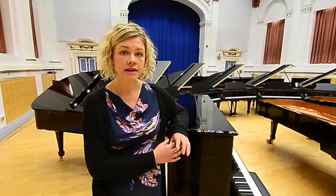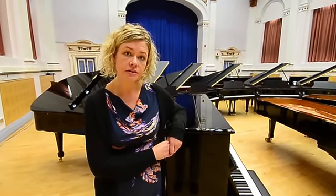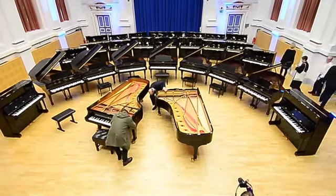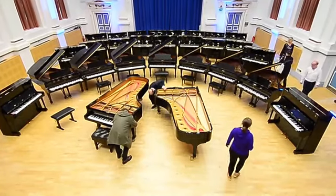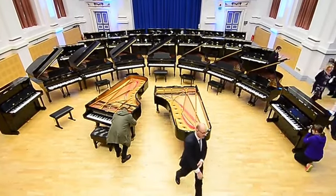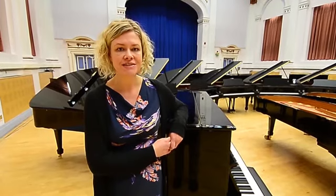We're also lucky enough that as a result of us having these lovely new instruments, we're donating many of our pianos to the local community. For example, we've got one that's going to the children's ward at the Leeds General Infirmary, one to the Heart in Headingley which is a kind of performance space. Several are going to local schools and colleges, so we're really pleased that we're able to give something back to the local community as well as a result of this opportunity for us.